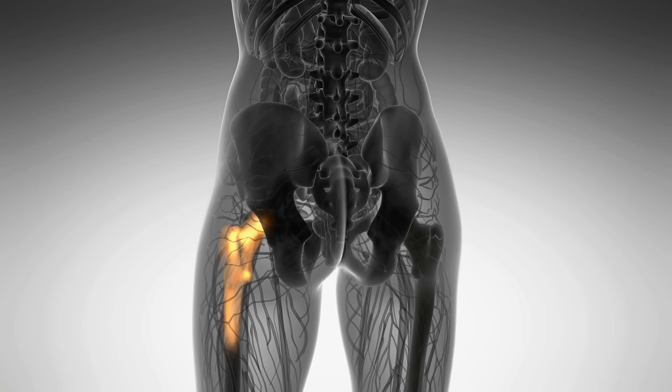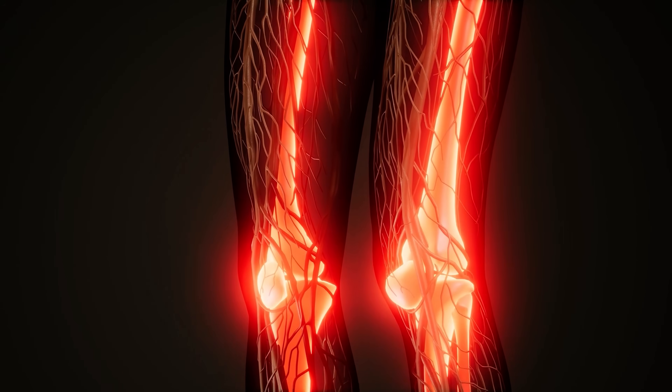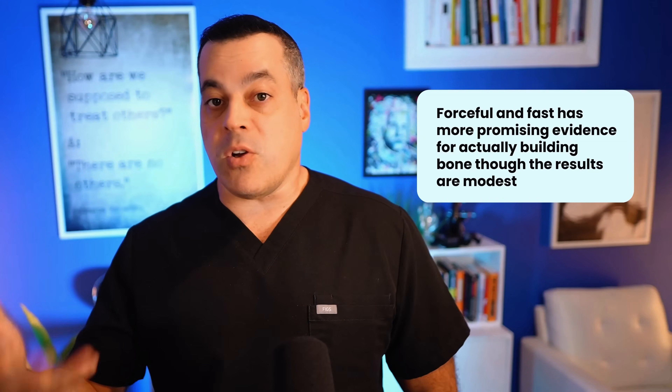Now for the forceful and fast approach — the most popular platform is the Power Plate. The research here is more robust. Multiple studies show it can lead to significant increases in bone mineral density, especially at the hip, a critical site of fractures. While critics sometimes label the evidence as lower quality — usually meaning smaller and shorter-term studies — the sheer number of studies showing a positive result for building bone is meaningful. The effect isn't too impressive, with some research suggesting a slowing or stalling of bone loss, and yet others showing a modest increase in bone density in the realm of 1% over a year. The verdict: low and slow is safe but may not be powerful enough to reverse bone loss. Forceful and fast has more promising evidence for actually building bone, though the results are modest.